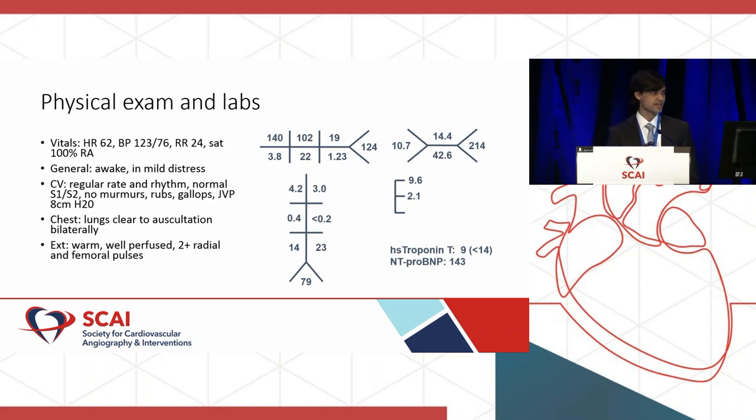In terms of his initial exam and labs on presentation, his vitals weren't so bad: heart rate 62, blood pressure 123/76. He's in some mild distress from the chest pain, but otherwise his exam is pretty unremarkable — no new murmurs, lungs are clear, no edema. His labs are pretty normal as well. His creatinine is 1.23; we didn't have any prior data in our system. His high-sensitive troponin was actually normal at 9.